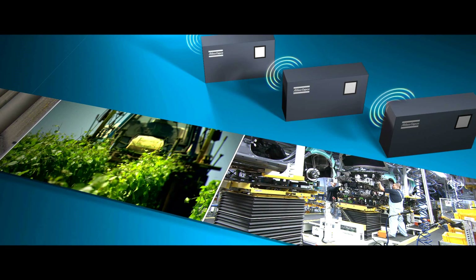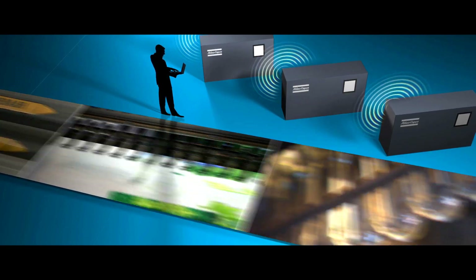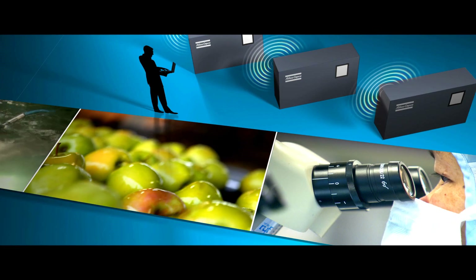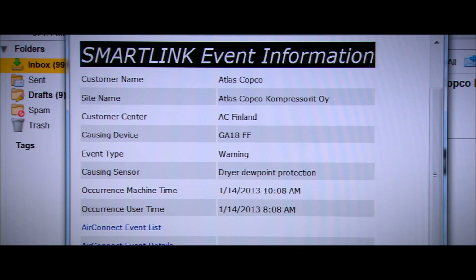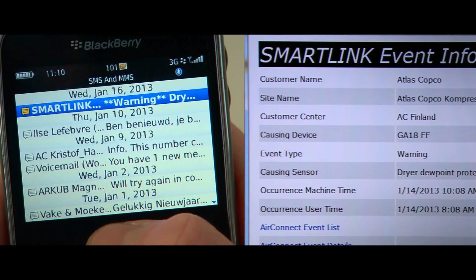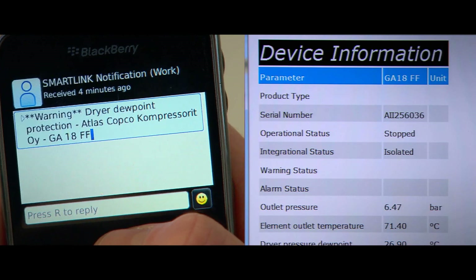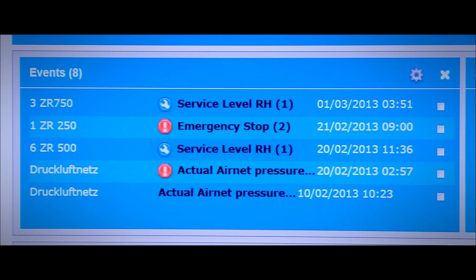As a customer, you're interested in keeping your production up and running. But you have better things to do than to keep a constant eye on your compressed air installation. That's why SmartLink can do that for you. With SmartLink Uptime, you can closely follow up on machine warnings via email or SMS. With this information, you can take the necessary actions to prevent a breakdown. Clicking through to the website, you can see the actual warning or shutdown status of the connected machines, as well as consult a history of earlier notifications.